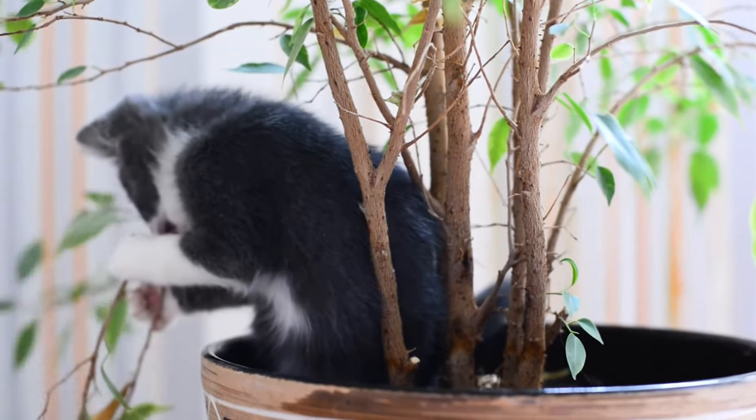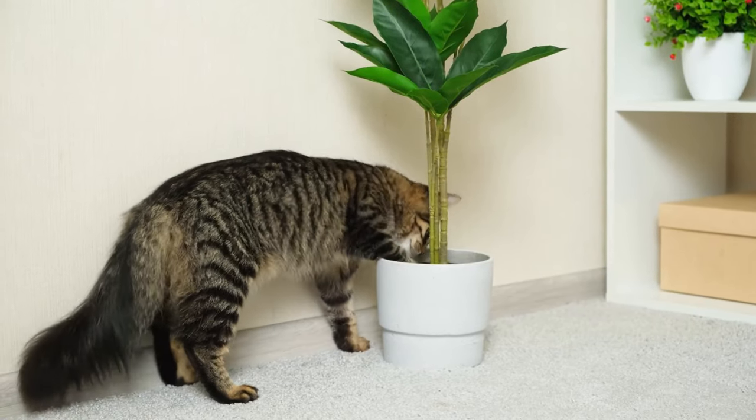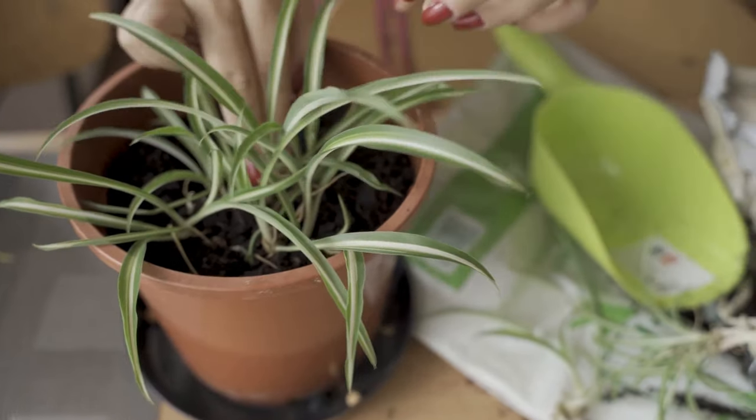It's not all doom and gloom, plant lovers. We can still create a lush, green paradise that's a delight to both humans and felines. Let's start with the spider plant.